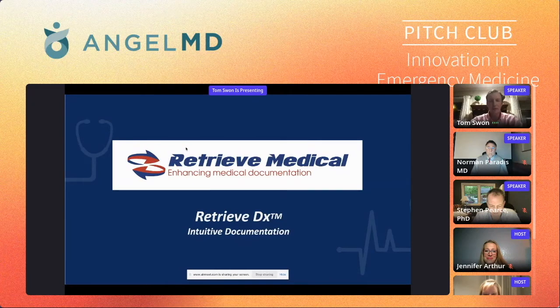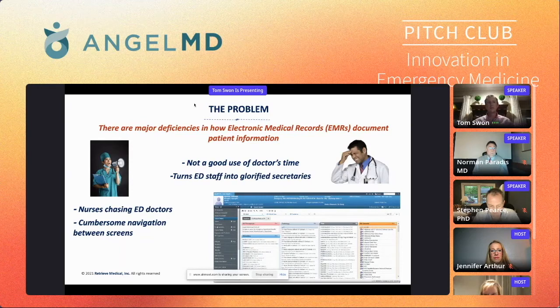My name is Tom Swan. It's an exciting time for Retrieve Medical, and I'm looking forward to presenting our software. It's called Retrieve DX. So what are the major deficiencies with electronic medical records? It's the difficulty to document. EMRs have become a waste of time. Sitting down at the end of a long shift, eight to ten hours to document just doesn't make any sense. It's impossible to do your work and do it properly.